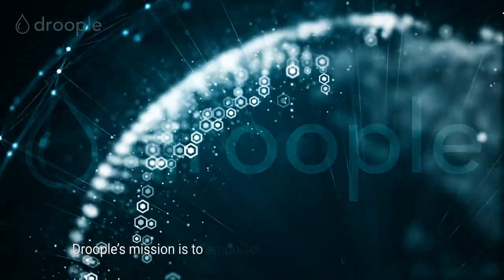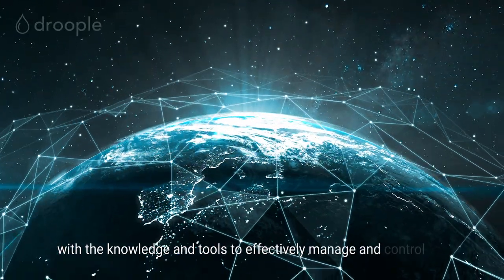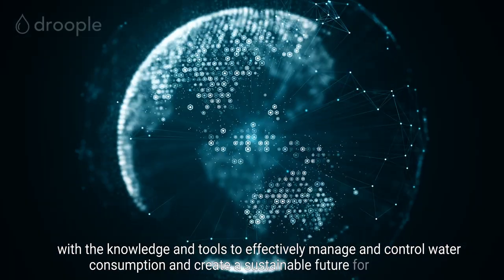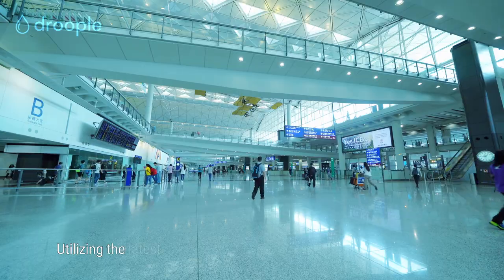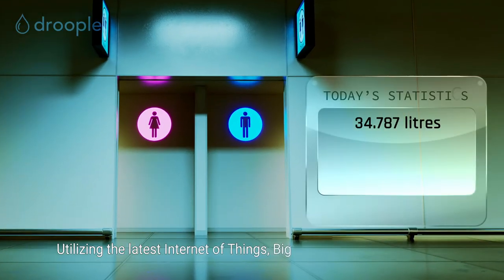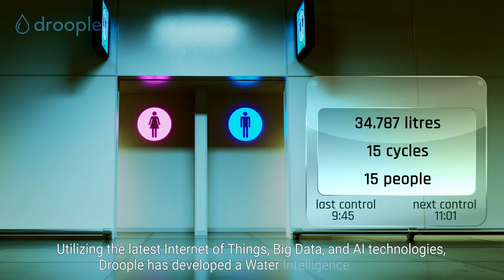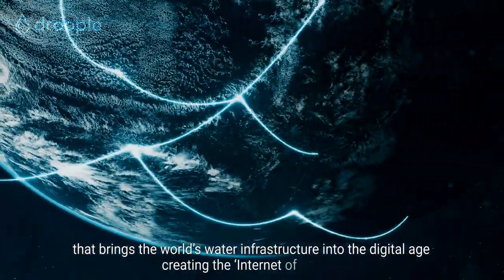Drupal's mission is to empower people and businesses globally with the knowledge and tools to effectively manage and control water consumption and create a sustainable future for humanity. Utilising the latest Internet of Things, Big Data and AI technologies, Drupal has developed a water intelligence platform that brings the world's water infrastructure into the digital age, creating the Internet of Water.